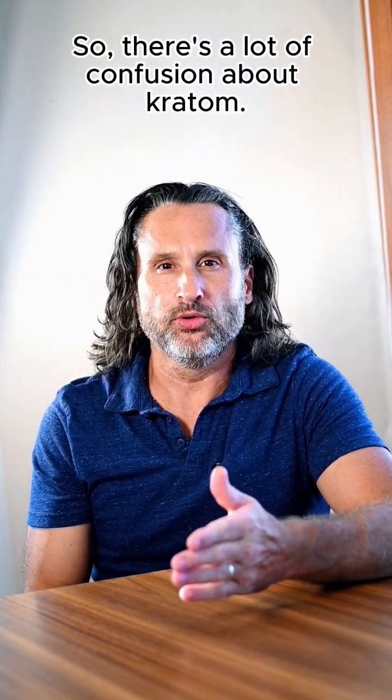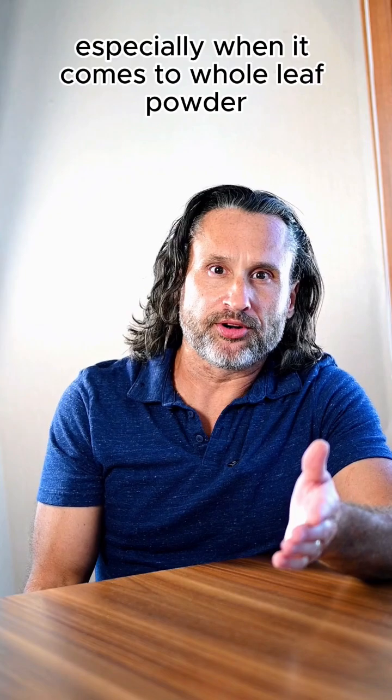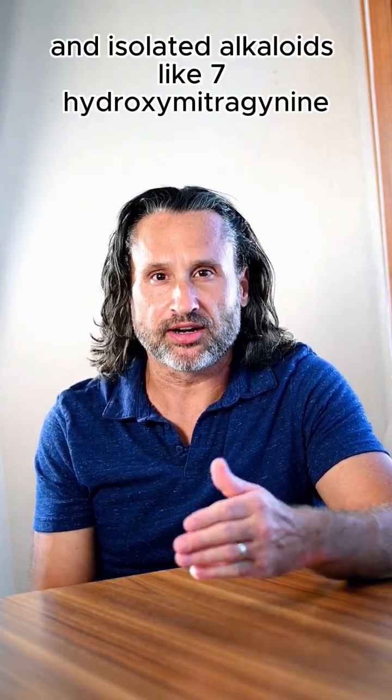There's a lot of confusion about kratom, especially when it comes to whole leaf powder, extracts, and isolated alkaloids like 7-hydroxymitragynine. So let's break it down.